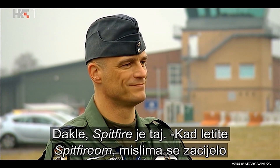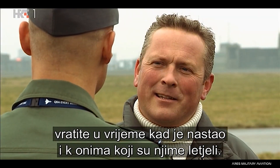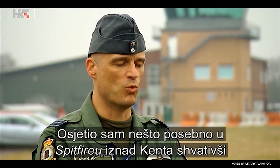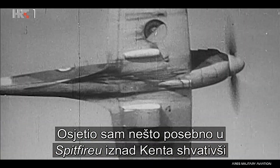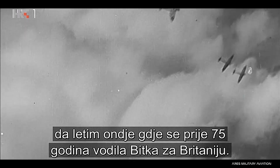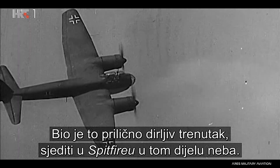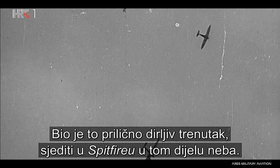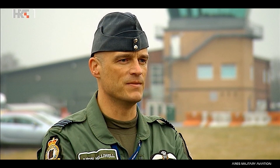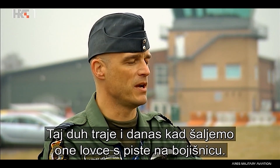When you fly a Spitfire, your mind must cast itself back to the days when that was developed and to those men who flew it. I had one particular moment flying a Spitfire over Kent where I realised I was flying through the same airspace that the Battle of Britain happened in. That was quite an emotional moment, sat in a Spitfire in that bit of airspace. We're very proud of our history, and that ethos carries on today with the fighter pilots here on the front lines.